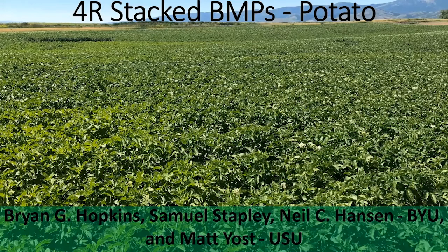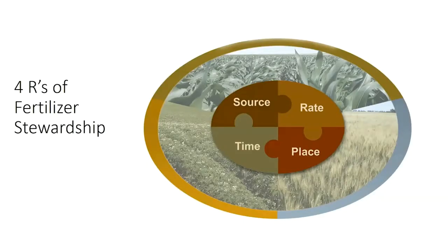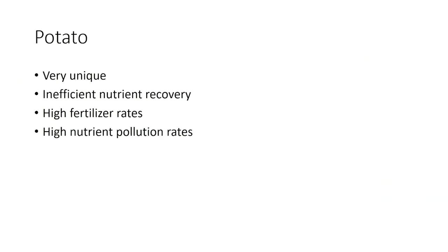We're talking about potato with this 4R Stacked Best Management Practices project. The 4Rs has been discussed, and we're going to be looking at this on potato, which is a really unique crop in a lot of ways. It's particularly inefficient in nutrient recovery, and as a result we get extremely high fertilizer rates — often double what we put on most other crops — and then as a result of that we get some pretty high potential nutrient pollution rates. We're interested in that from an environmental perspective, as well as for farmers not wasting their money and being able to produce a good crop.